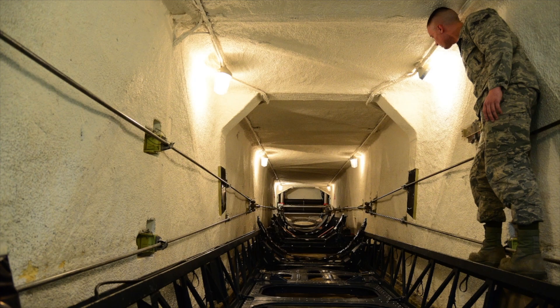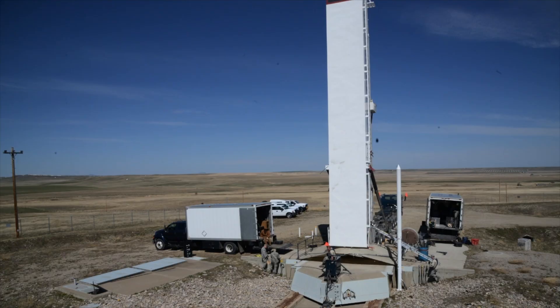This will go from how it lays down now to vertical. And once it's vertical, it can either emplace or pull a missile, depending on what you need it to do.